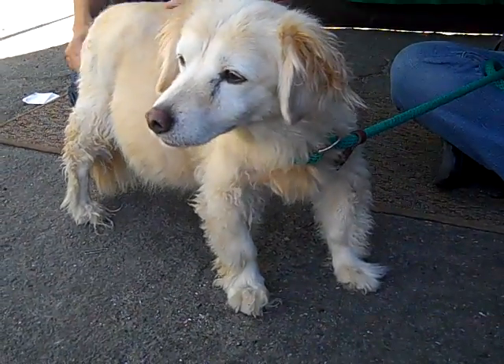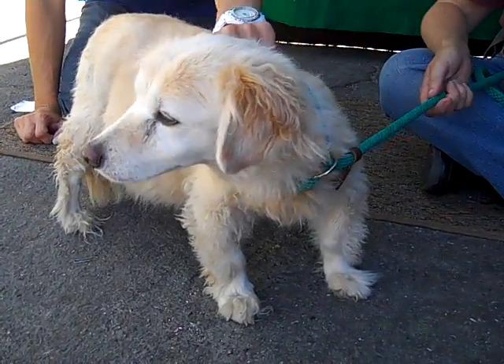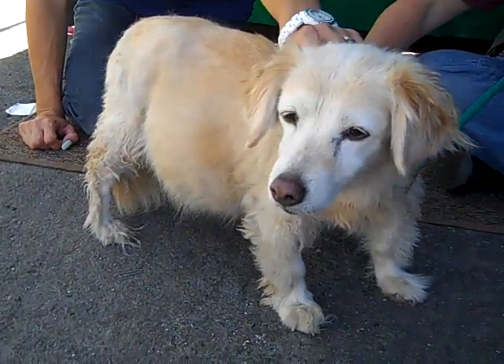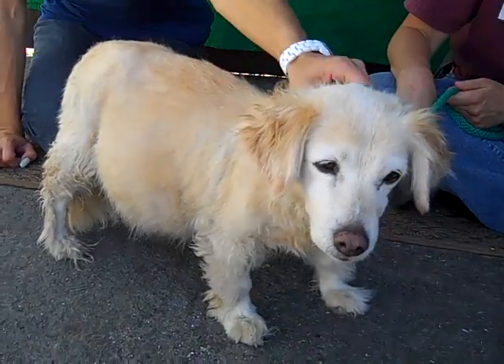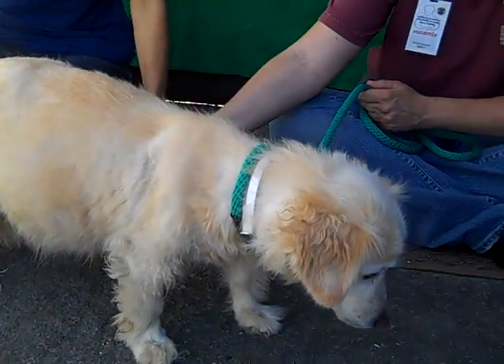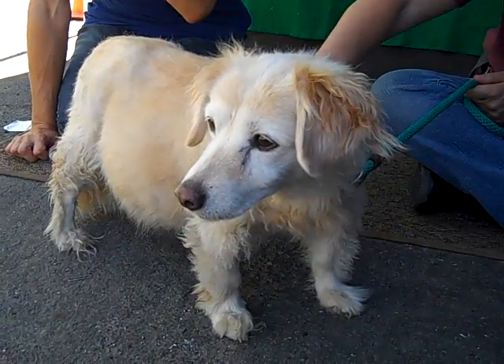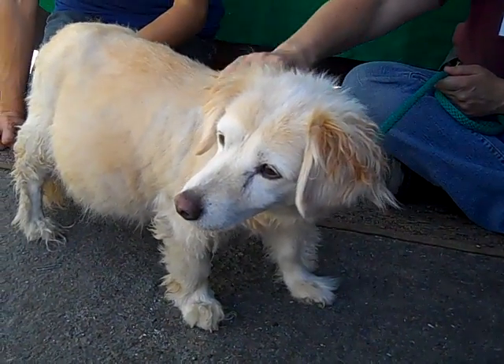She has cataracts. She has a heart murmur, though the vets at the shelter haven't given it a grade. And we have noticed — we are not vets, we are volunteers — but we have noticed that her belly looks a little enlarged right now. She doesn't seem to be in any pain. She is very sweet and friendly and she's got pep in her step when she walks on a leash.